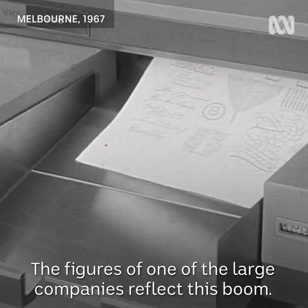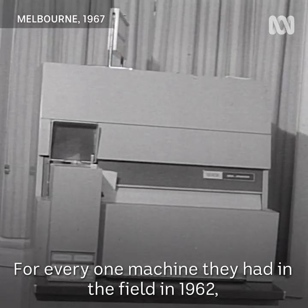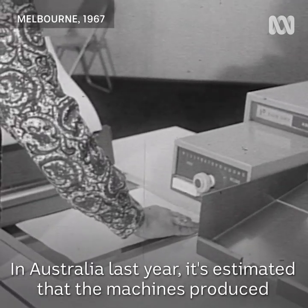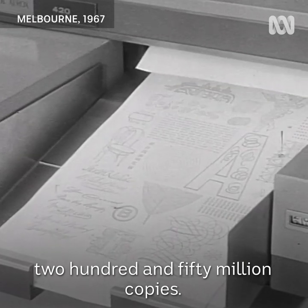The figures of one of the large companies reflect this boom. For every one machine they had in the field in 1962, there are now more than 30. In Australia last year it's estimated that the machines produced 250 million copies.